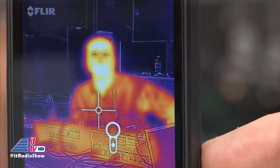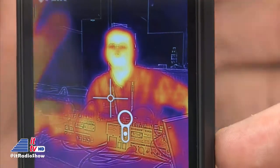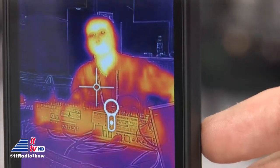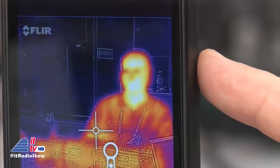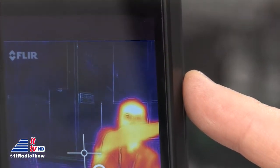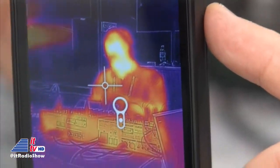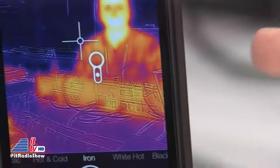You can actually read text on thermal images, which you normally would not be able to see. That's provided by our powerful MSX feature, which is basically the blending of the two technologies together — the fusion of the day image and the thermal image — to create something so you see more than just the thermal image.